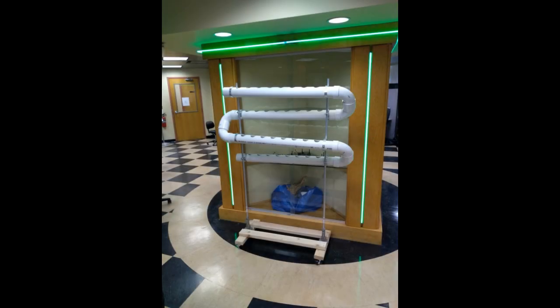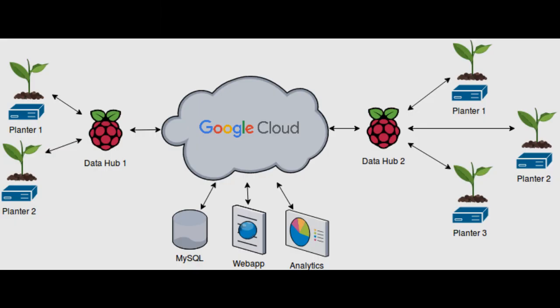First, the compact and vertical design helps farmers utilize their limited space and grow more per square foot. Second, our solution aims to decrease the labor intensity of farming and traditional hydroponics through automation and a collection of sensors.